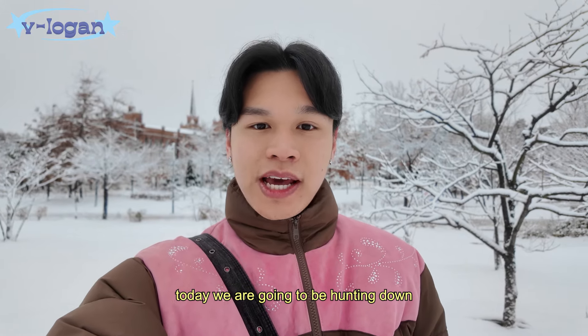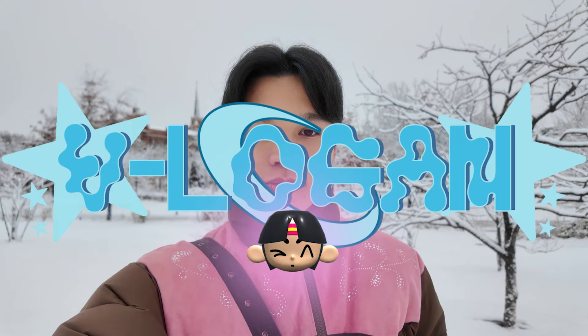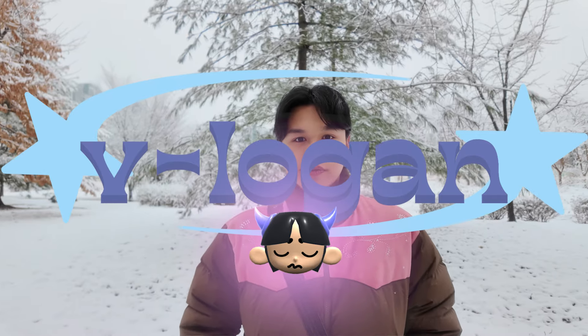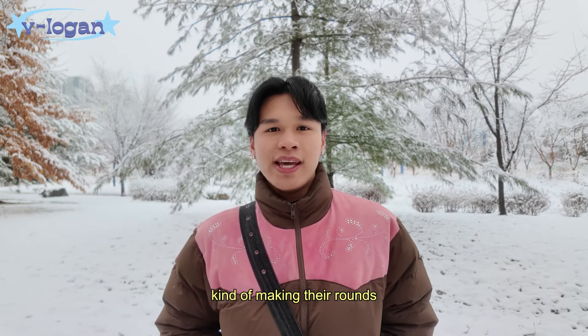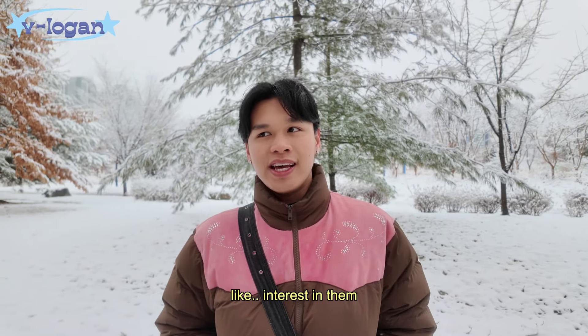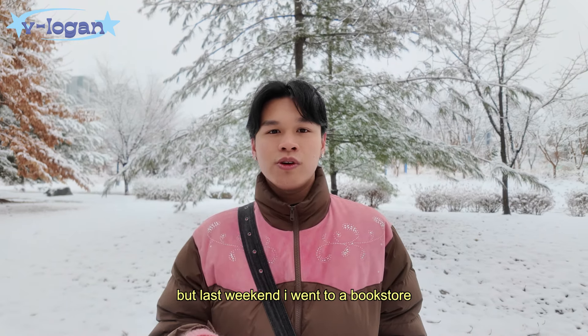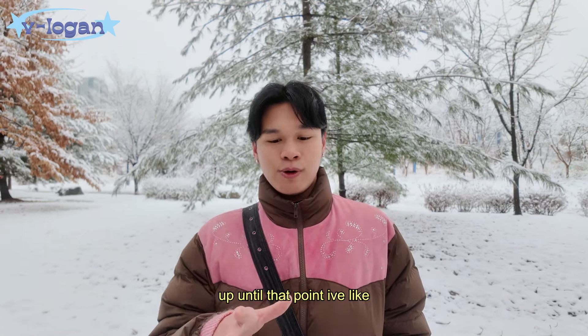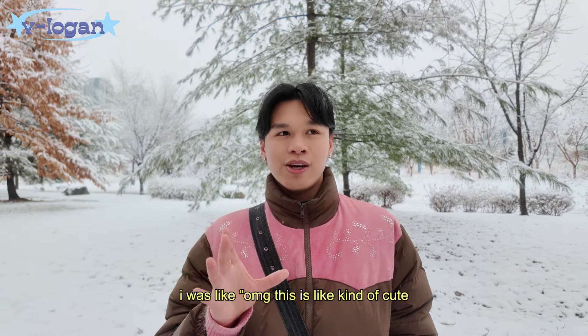Hello, my name is Logan, nice to meet you. Today we are going to be hunting down Sunny Angels. To be honest, are Sunny Angels even still a thing? When Sunny Angels were kind of making their rounds, I didn't really find any interest in them — I wasn't really a collector. But last weekend I went to a bookstore and they were selling Sunny Angels. Up until that point I'd only ever seen them on my feed, so when I saw them in real life I was like, oh my god.